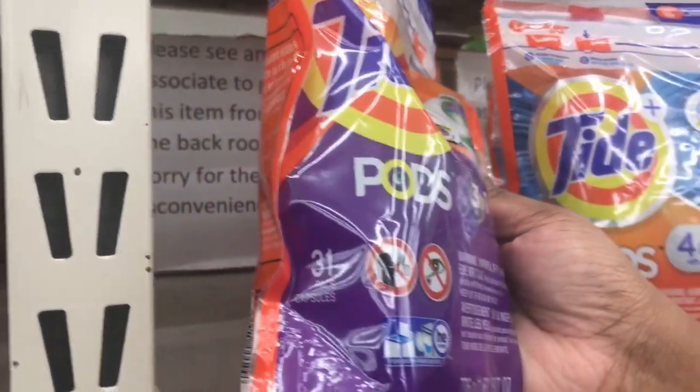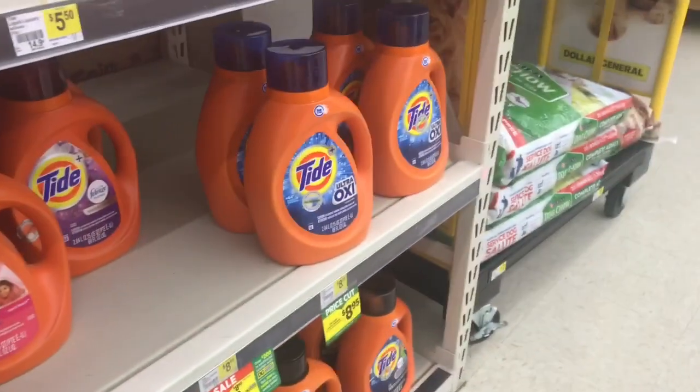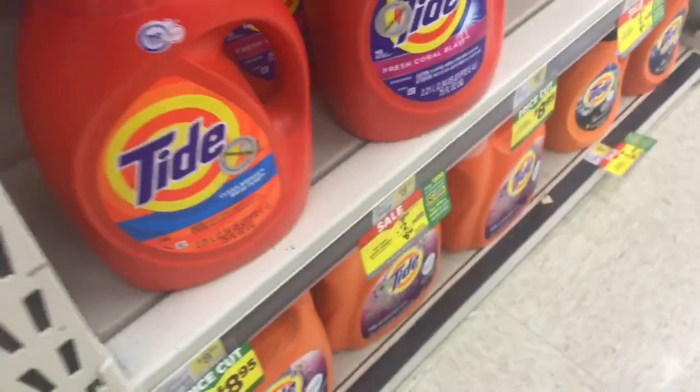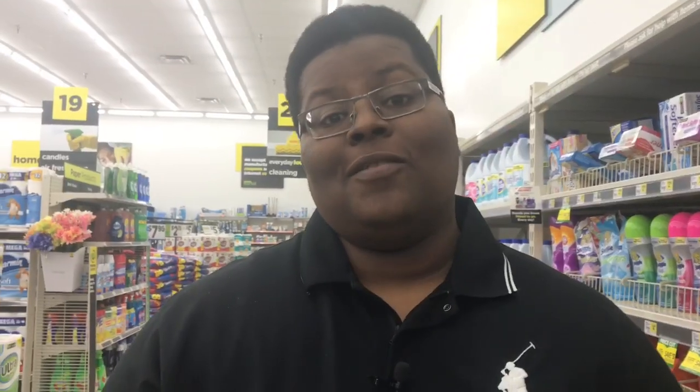The first thing on the list — we're going to get Tide Pods, either the 23 to 31 count, or the Tide liquid 69 to 75 ounce. Both of them are on sale for eight dollars and 95 cents. This is the 31 count — I like to get more for my money. There are several sizes to choose from, all at eight dollars and 95 cents. Grab one of these and put it in the cart.